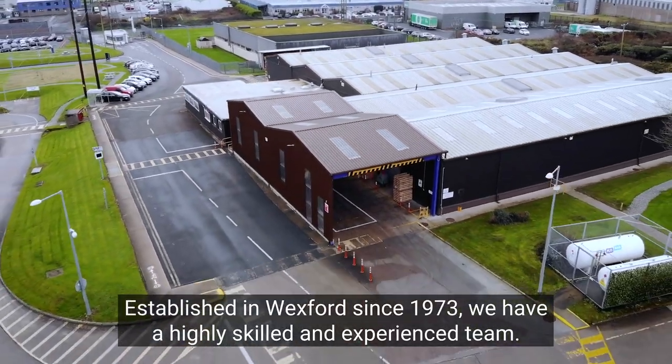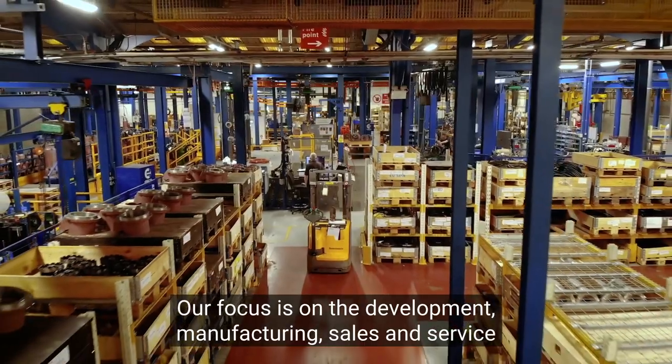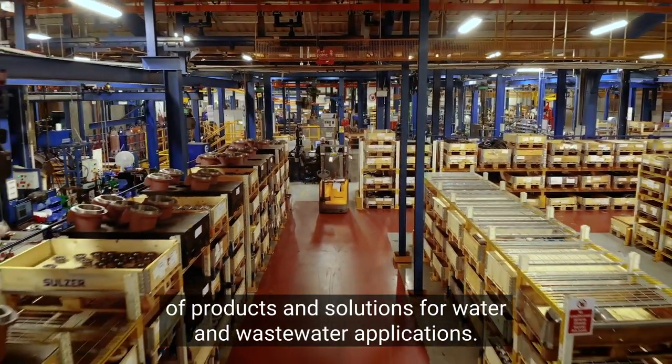Established in Wexford since 1973, we have a highly skilled and experienced team. Our focus is on the development, manufacturing, sales and service of products and solutions for water and wastewater applications.